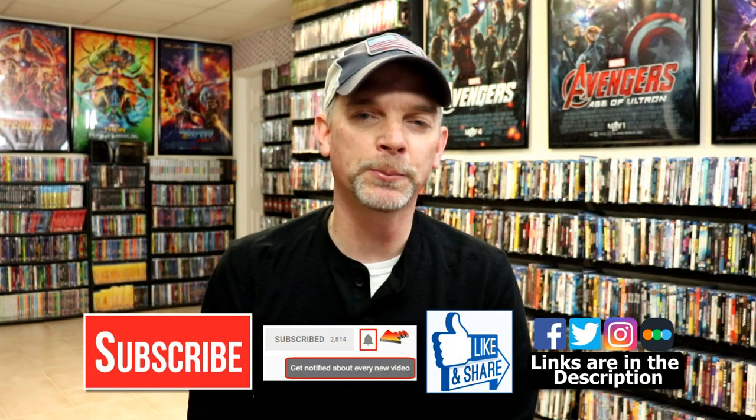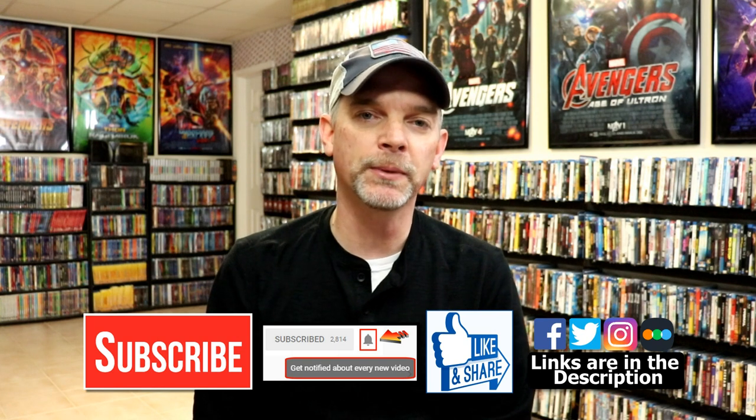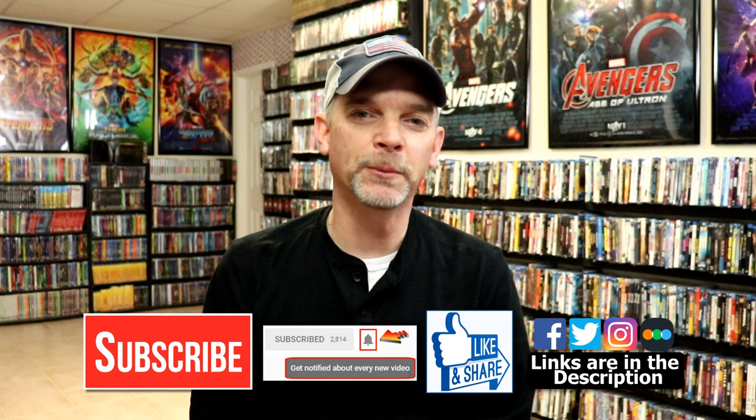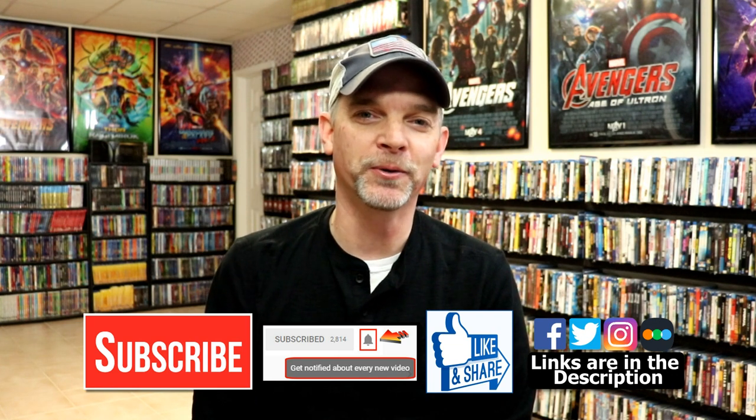Leave me a comment below — let me know what you think about this particular release of slipcovers and let me know if you have any of these in your collection. I really do enjoy interacting with you and reading your comments. If you liked what you saw today please give it a thumbs up and share the video. If you haven't subscribed I'd really appreciate it if you would, and please remember to hit that notification bell so you're notified every time I upload a new video. I'm on Facebook, Twitter, and Instagram, and if you'd like to check out what I've been watching you can find me on Letterboxd — I have links below. Thanks again for watching, and we'll see you next time.